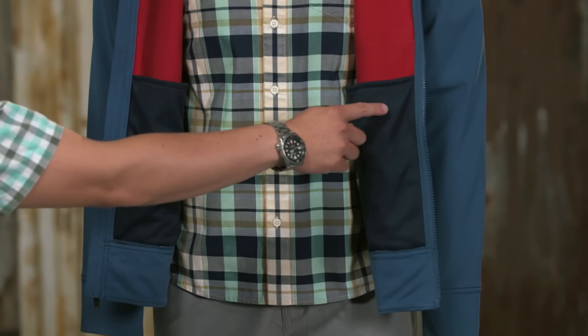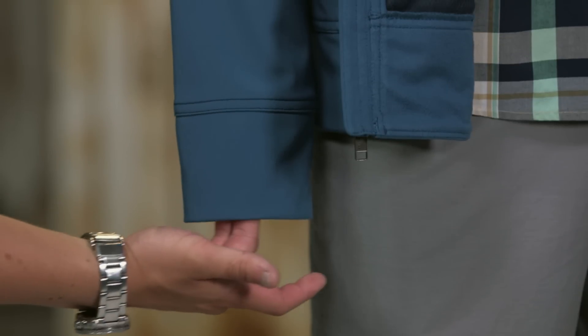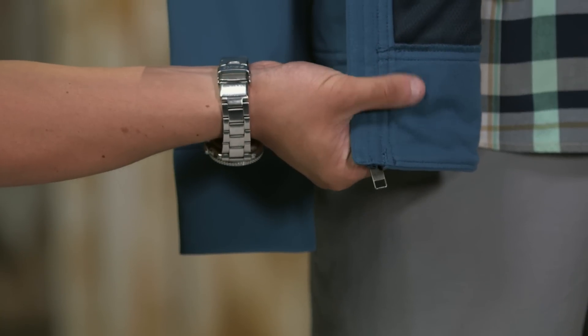There's also a pair of internal drop-in pockets for additional carrying capacity. The cuffs and hem are also lined with a soft and comfortable micro fleece.